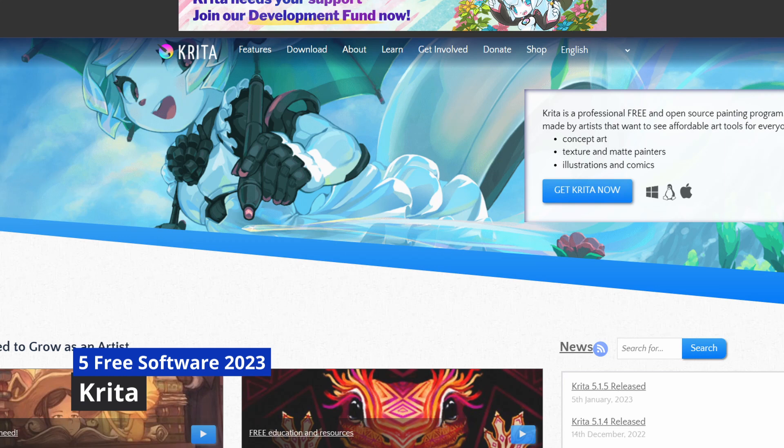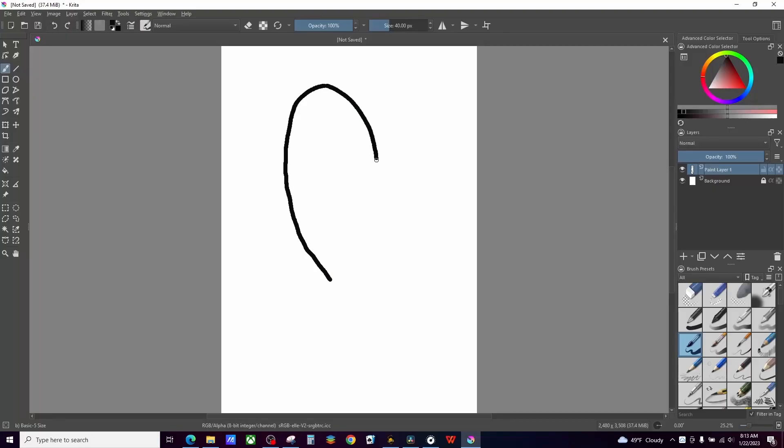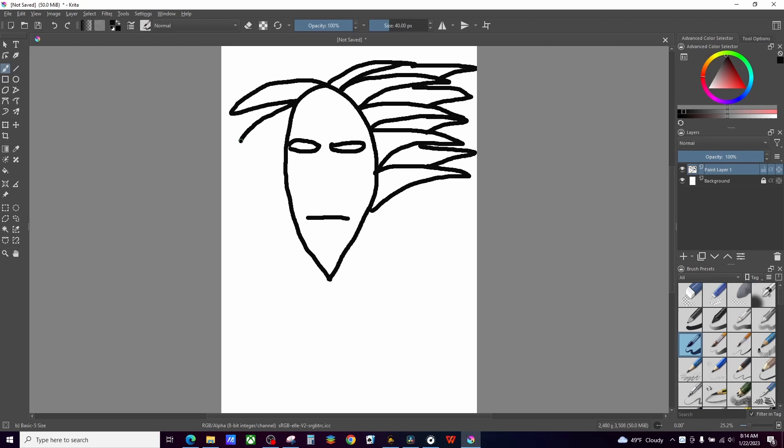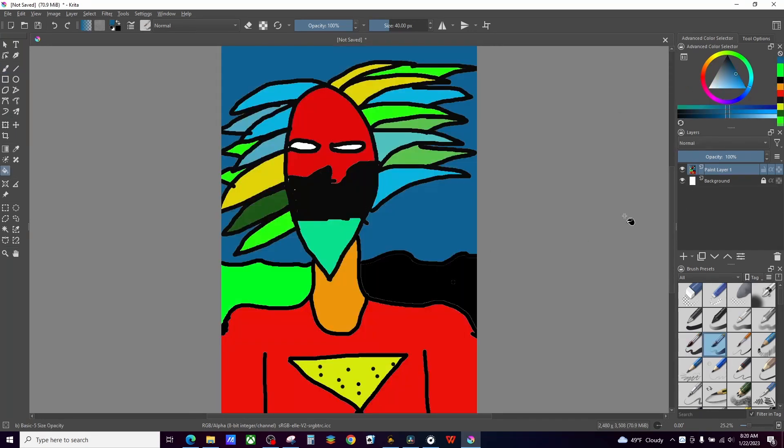The next one is an open-source program called Krita. Krita is for graphical design — if you're a graphic artist, work on thumbnails, or do any kind of digital design work, you can do it on Krita. It has a bit of a learning curve, but so does Affinity Photo or Photoshop.